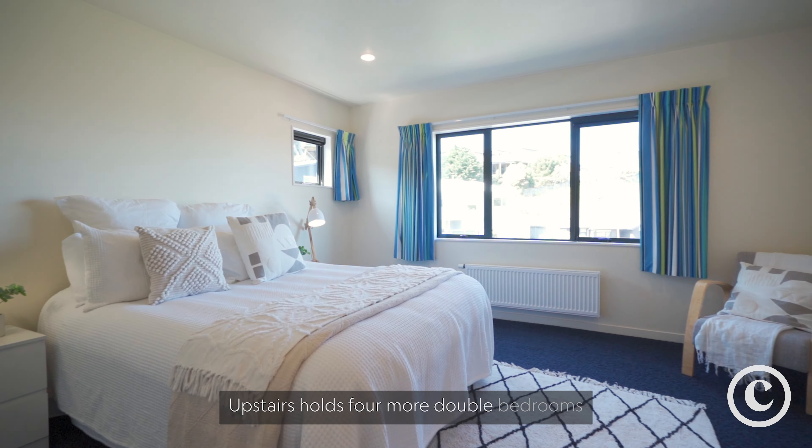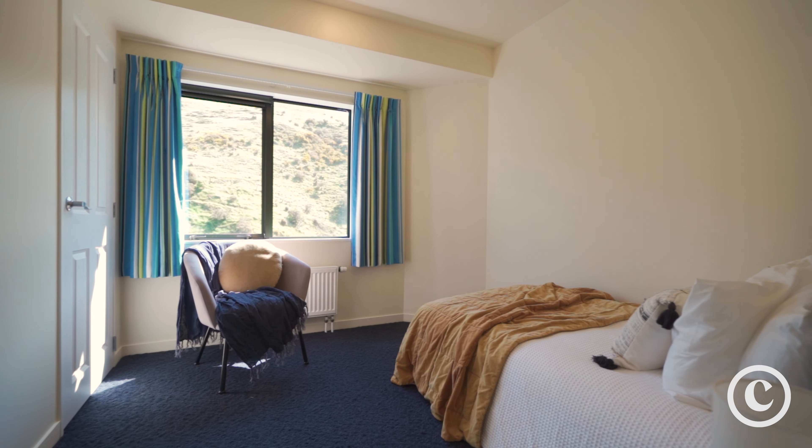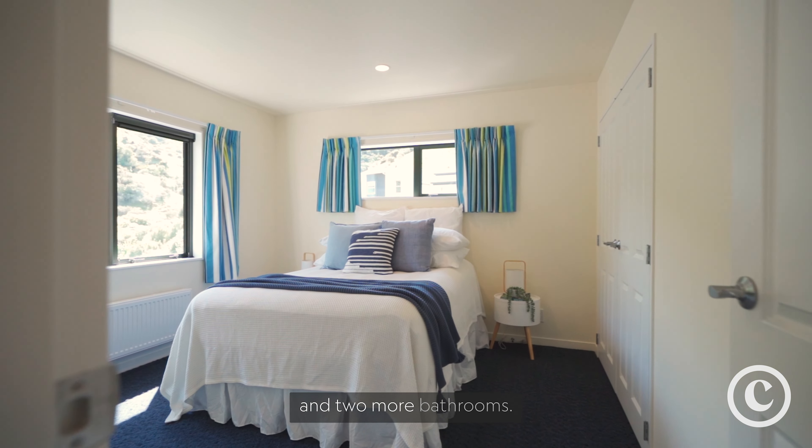Upstairs holds four more double bedrooms and two more bathrooms.